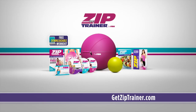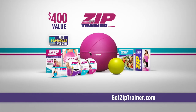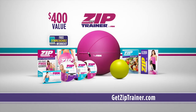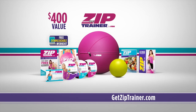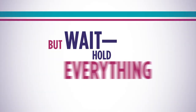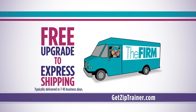The complete Zip Trainer system is valued at over $400, but we can offer you this incredible system at a fraction of the cost. Because the FIRM is about real women getting real results, we don't pay celebrities to endorse our products — we'd rather pass those savings on to you. So when you call and order now, you won't pay $400. To make the Zip Trainer system absolutely irresistible, call in the next 18 minutes and we'll make one payment for you. Log on or call now and we'll upgrade your order to express shipping for free.